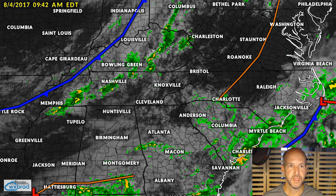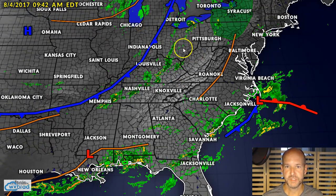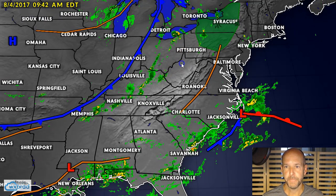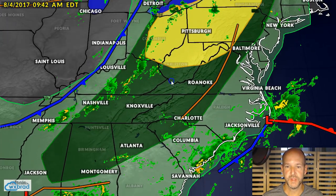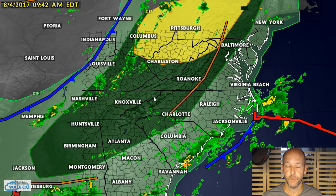I'm going to show you real quickly the Storm Prediction Center outlook for today. We've got tornado probability and categories here — you can see the green is the marginal risk, or the lowest threat, basically across western North Carolina all the way back into Alabama, and that slight risk to the north.